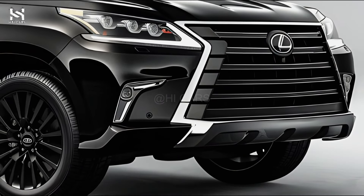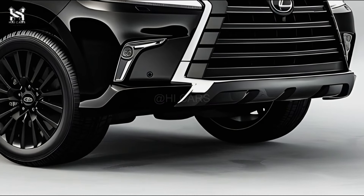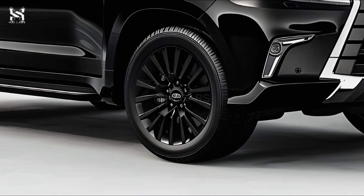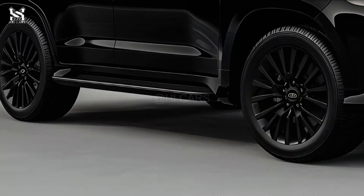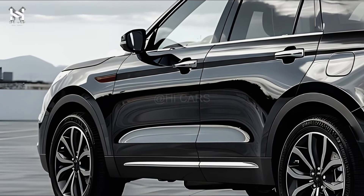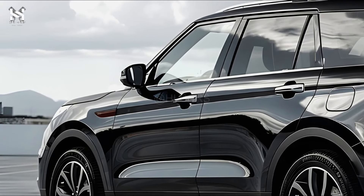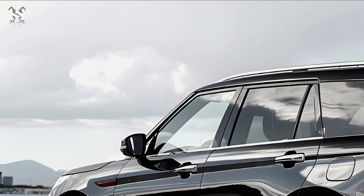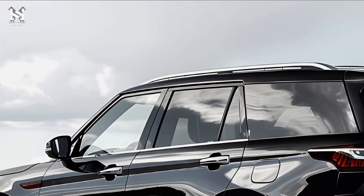Comprising advanced driver assistance technologies including adaptive cruise control, lane departure alert, automated emergency braking, and blind spot monitoring, the Lexus Safety System+ 2.5 is included in the LX600. Built on a tough platform, the LX600 boasts a strengthened body construction meant to withstand impacts and shield occupants.